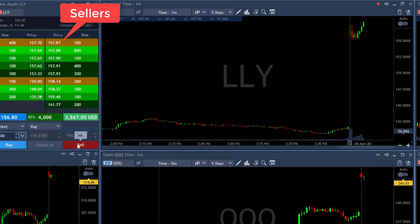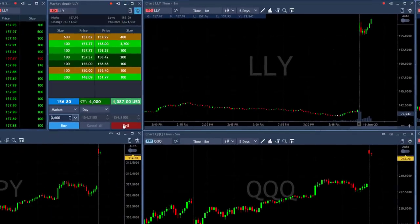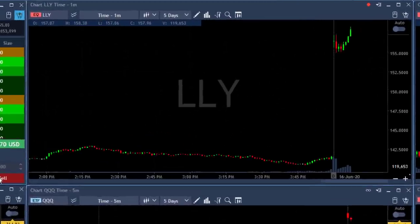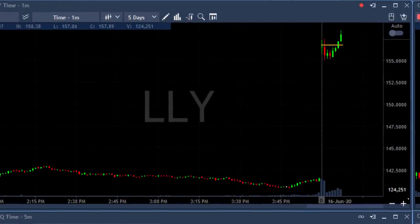That was my target. I'm looking for approximately one point and I'm over one point right now, over $4,000 in profit. Taking my partial now. That was a quick in and out on LLY. Great market support — gapping up and LLY did well.